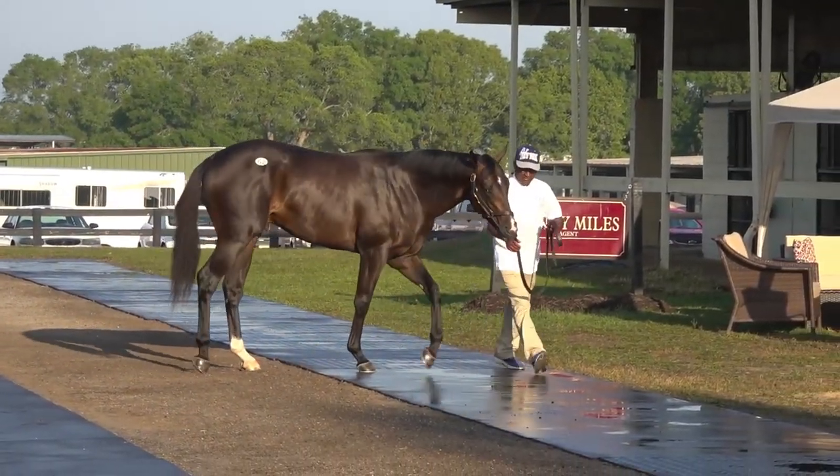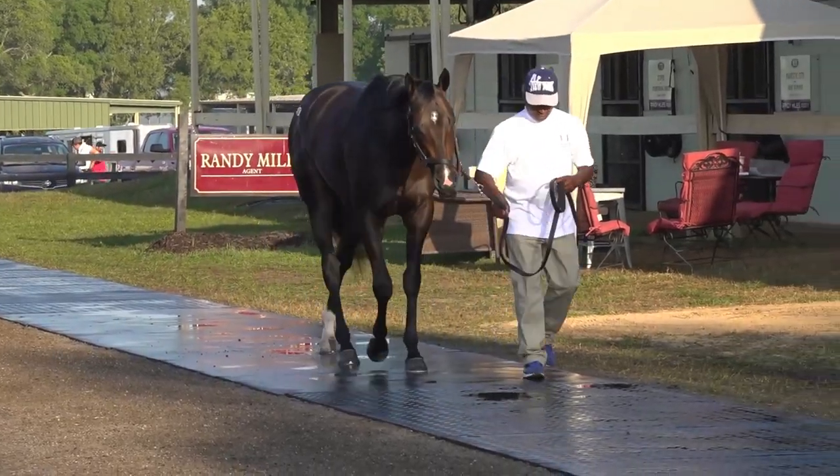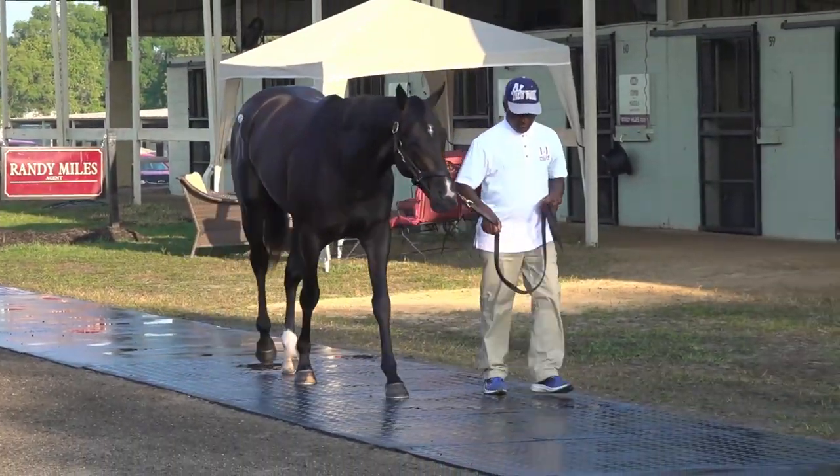We've had some pretty good success with Not This Time in the MyRacehorse stable, particularly with Edge Racing. It's kind of like Into Mischief — you just can't get enough of this stallion, because it looks like he's producing some really nice horses.